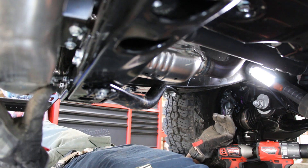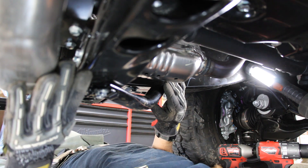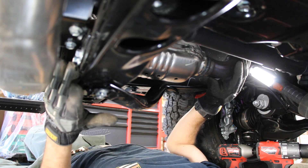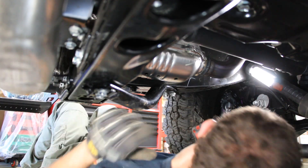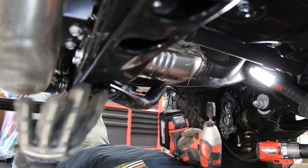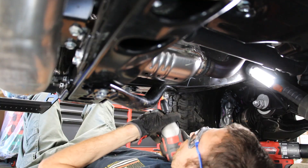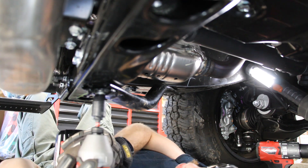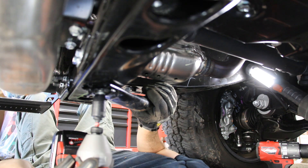For the install of our catalytic converter shields, what you're going to see on a stock truck is you're going to have a cross bar that goes underneath your catalytic converter, your transmission support bar which is supporting your transmission, and right now our catalytic converter is currently exposed. We're going to use these shields to cover it up. We're going to start off by using our impact and a 12 millimeter socket and we're going to take off four bolts — two here and two right front. For our last bolt, we're just going to loosen it and swing it over to make install just a tad bit easier, because this bar is what's going to support the majority of the shield.